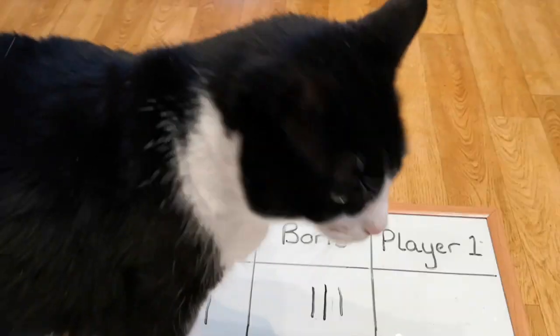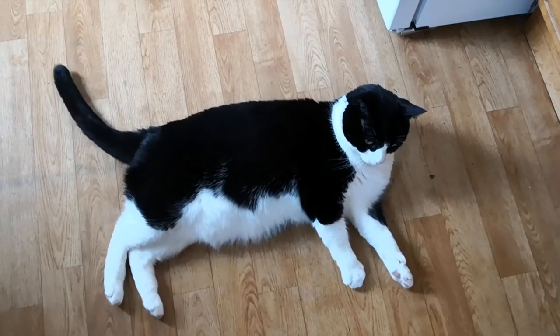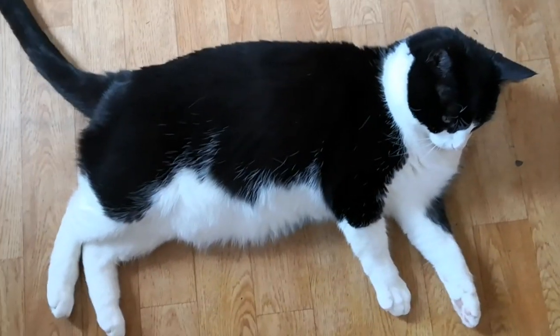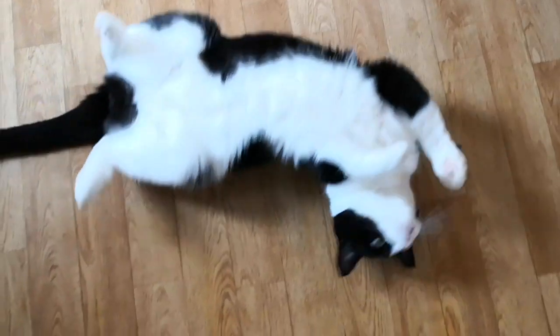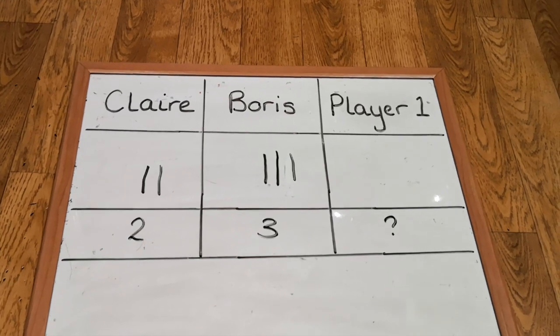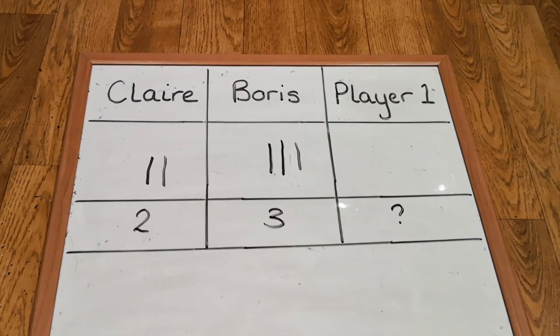Woo-hoo, look at that, Boris. You won! I'm so proud. Now that is a winning position, Boris. You don't have to look so smug — you're just showing off! Here are the final scores: Boris came first with three and I came second with two. I wonder how you did at home. Congratulations if you beat us. Well done, see you next time, bye!